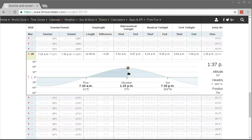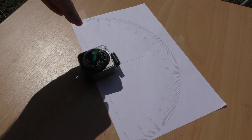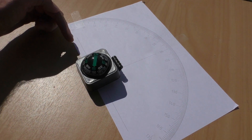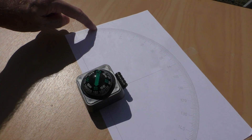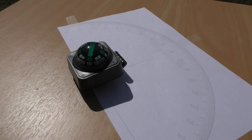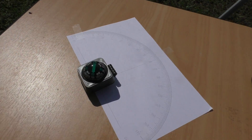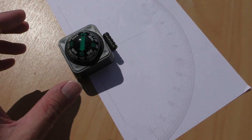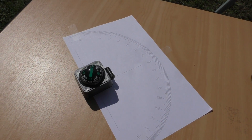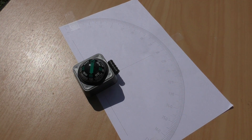I checked with the timeanddate.com website and it turns out that by the time I'd got my shadow aligned, the bearing towards the Sun had already moved by five degrees. So given that the magnetic declination I should see pointing true north is 20 degrees, I should now see the compass pointing to 25 degrees. It's pointing at about 30.5, so it's about five and a half degrees off. It's a pity I couldn't quite confirm the 20 degrees, but the latitude was nicely confirmed. I might try to buy a better compass.